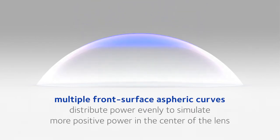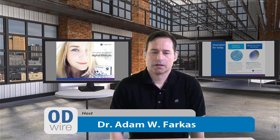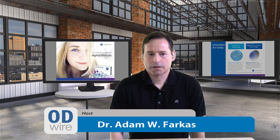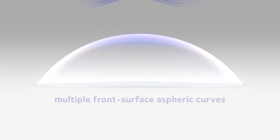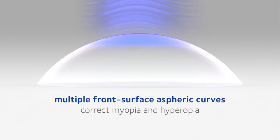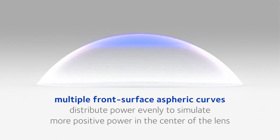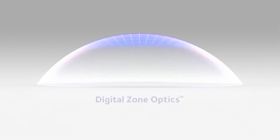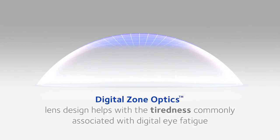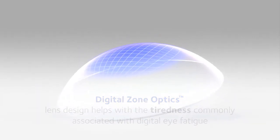On the front surface of the lens, CooperVision added Digital Zone Optics — multiple aspheric curves to help with the tiredness that comes from sustained accommodation, or focusing all day at a near-point target like a phone or tablet. Unlike a multifocal, the Biofinity Energist can be worn by anyone. The aspheric optics ease near-point accommodation while still allowing patients to see perfectly well at distance.